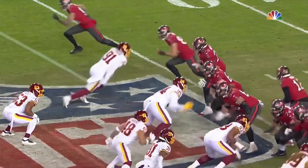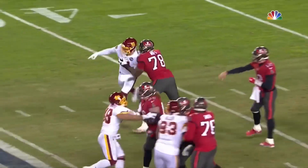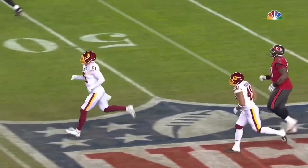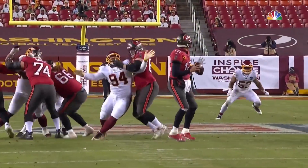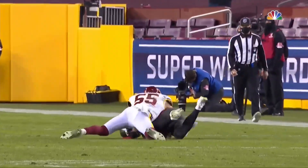Tom Brady points out the blitz — he thinks they're coming. That puts everybody in one-on-one situations. Tristan Wirfs has done a great job all year. He did a great job there on Kerrigan. Again, the pocket is clean. Tom Brady finds Brate.